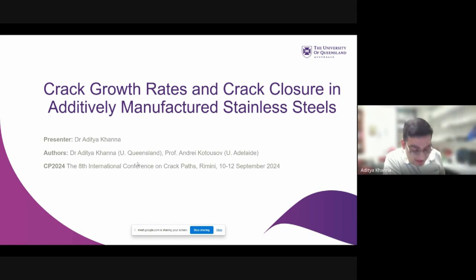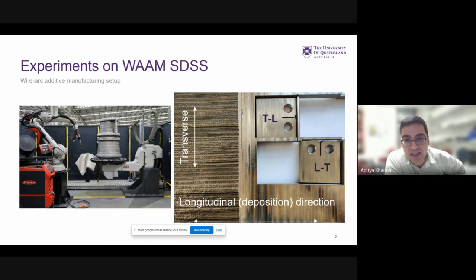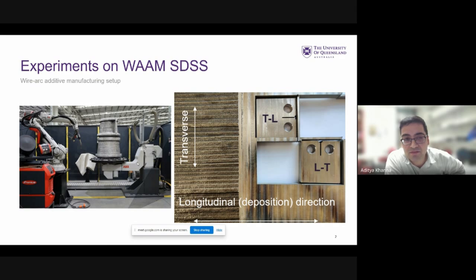The additively manufactured steel we've got here is manufactured using a slightly different technique to some of the previous presentations in this session. Rather than using laser powder bed fusion, our samples were fabricated using wire arc additive manufacturing. Wire arc additive manufacturing has some benefits in terms of scalability and cost-effectiveness in making large parts, but it has its challenges as well — predominantly fusion defects and high residual stresses that are non-uniform in the printed part.